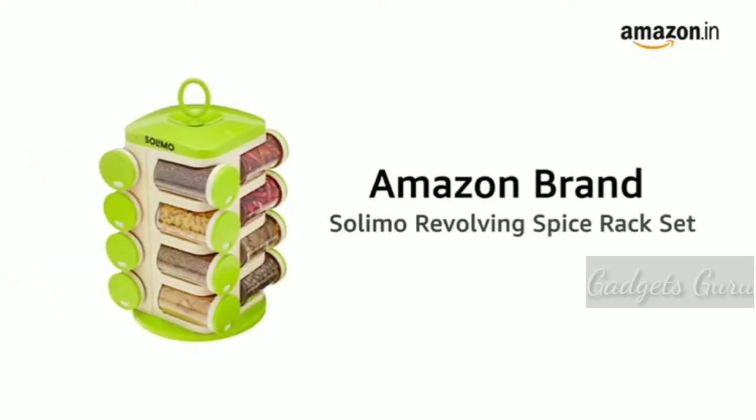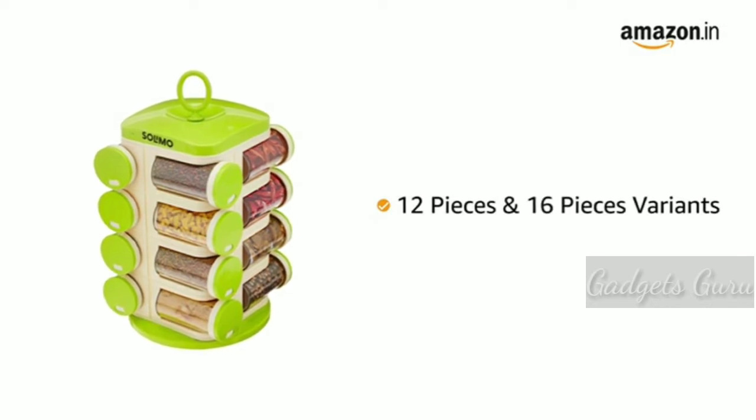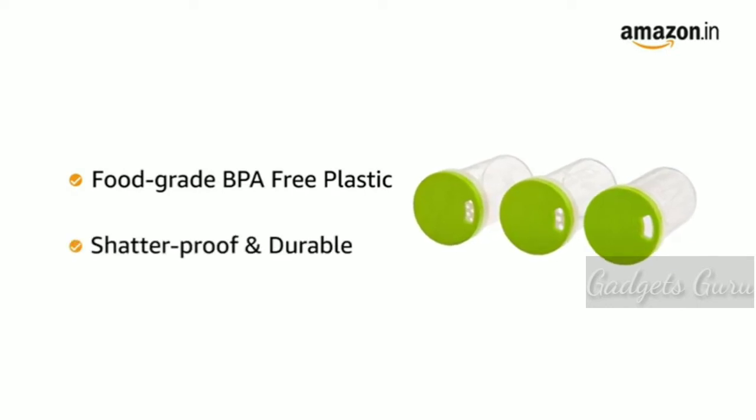Presenting the Amazon brand Solimo Revolving Spice Rack Set. It is available in 12 pieces and 16 pieces variants. Designed from food-grade, BPA-free plastic, the Solimo Revolving Spice Rack Set is shatterproof and durable.